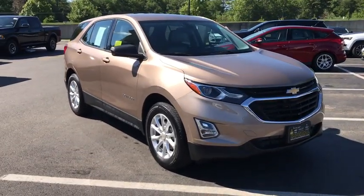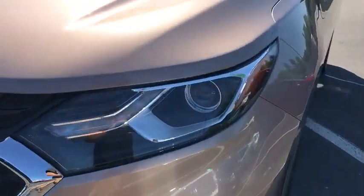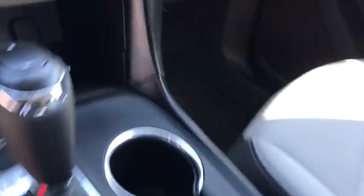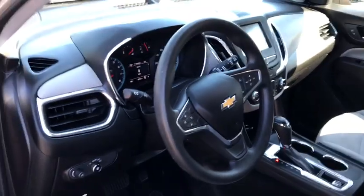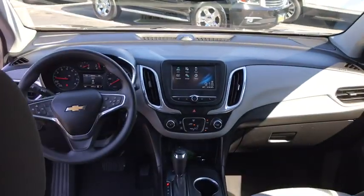This beauty will even make your house keys jealous. Drive it today. The 2018 Chevrolet Equinox.